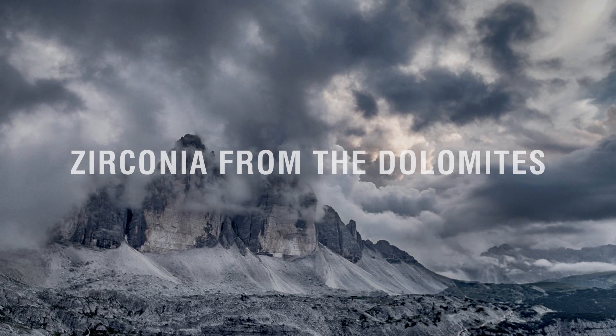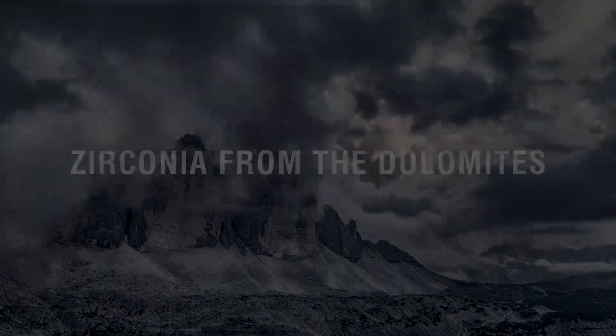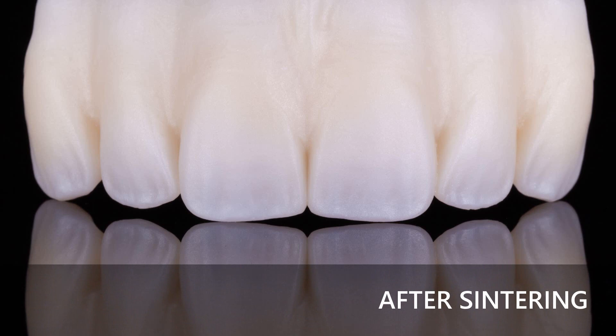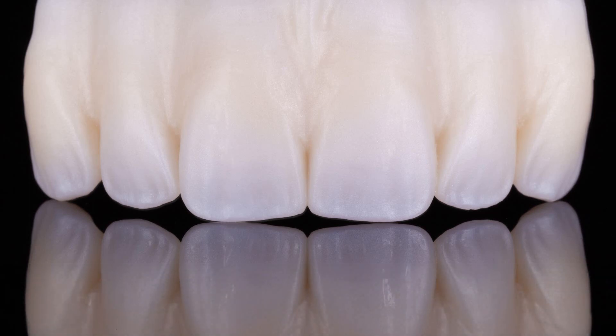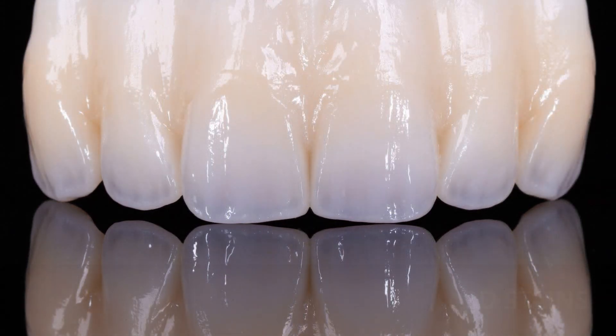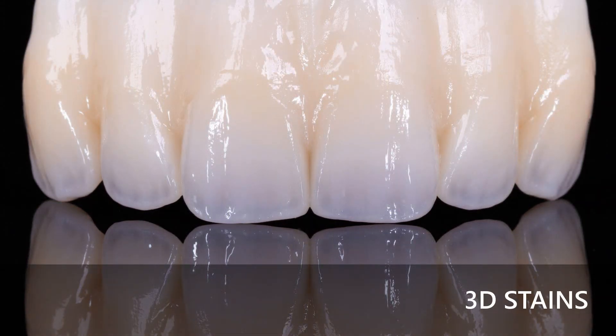Priddo zirconia from the Dolomites. In this video we show you the difference between our minimal reduced zirconia structures in the incisal area and conventional monolithic zirconia structures. Both structures are glazed first — this firing serves as an adhesive bond for the fresco ceramic pastes. Only after the 3D glaze has been applied and fired does the final color of our zirconia appear. Afterwards the tooth surface is characterized with our 3D stains and then fired again.